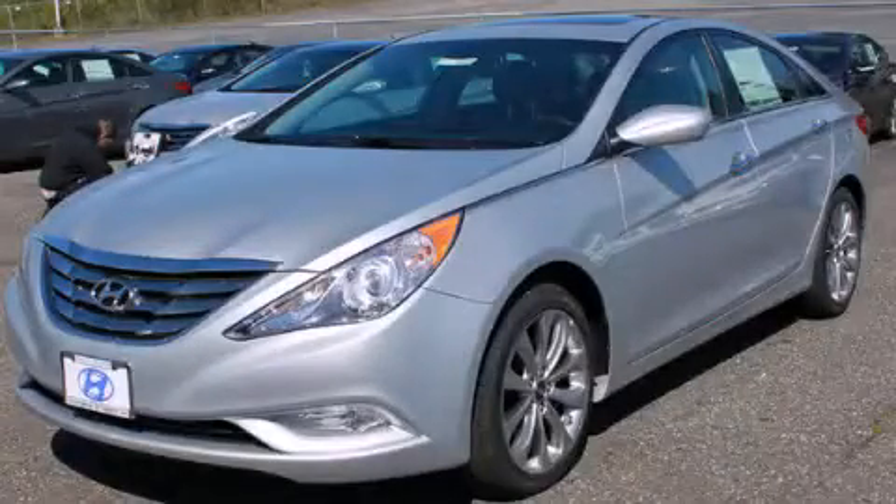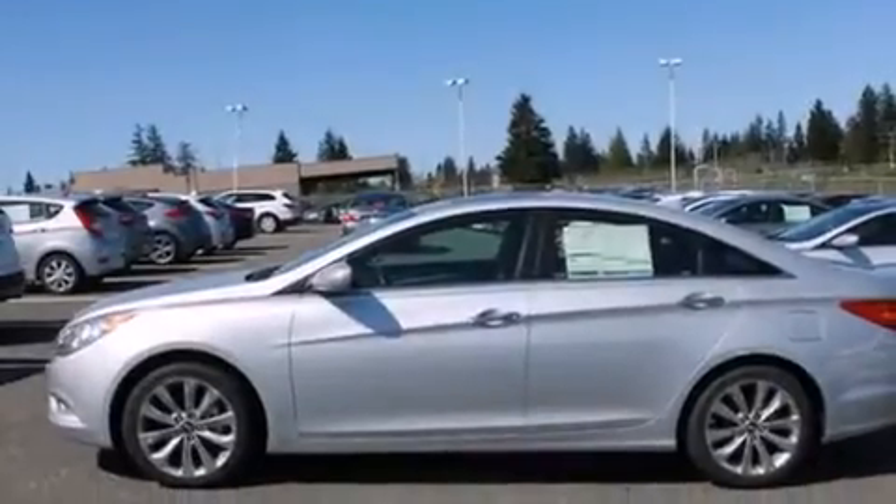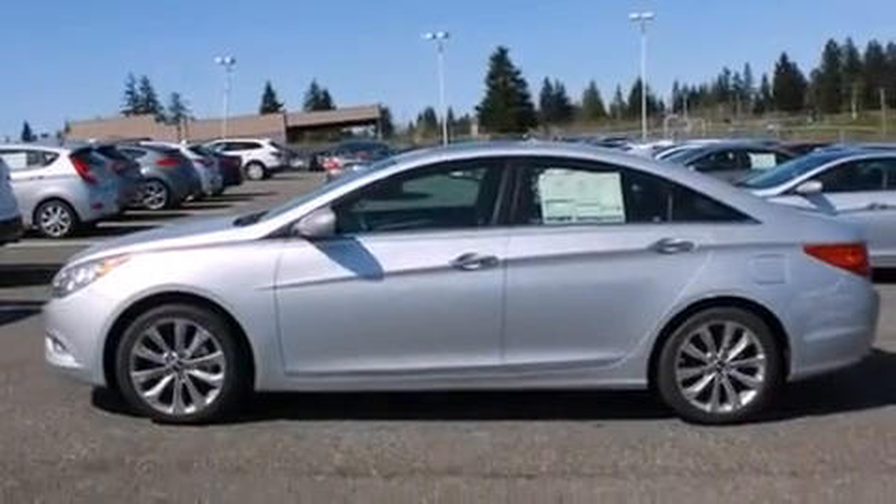This is a brand-new 2013 Hyundai Sonata. It has a 2.4-liter 4-cylinder engine and a 6-speed automatic transmission.